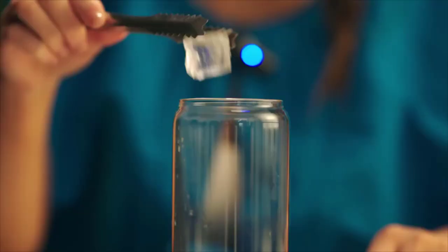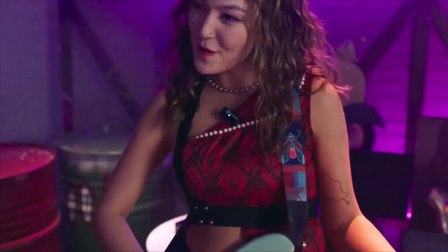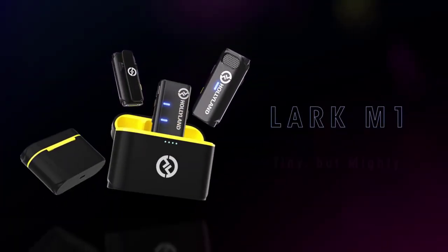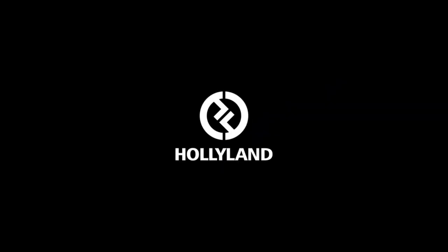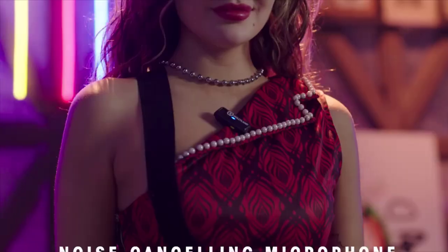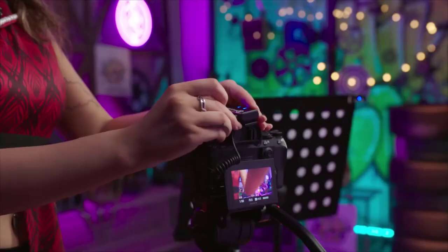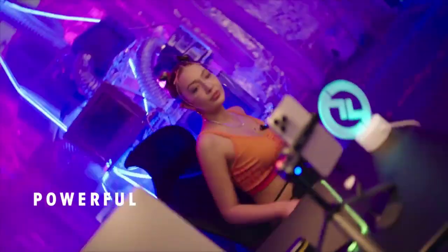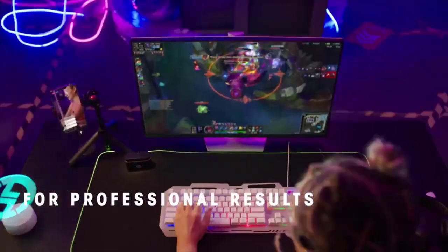It gives you up to 8 hours of recording time on a full charge. Its self-adaptive audio processing algorithm makes it easy to get high-quality results — ready to go right out of the case, automatically adjusting mobile and camera volume settings. It also features LC3 codec technology and a sampling rate of up to 48kHz and 16-bit. It is available for $149.